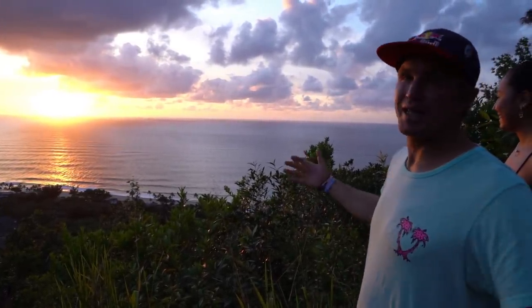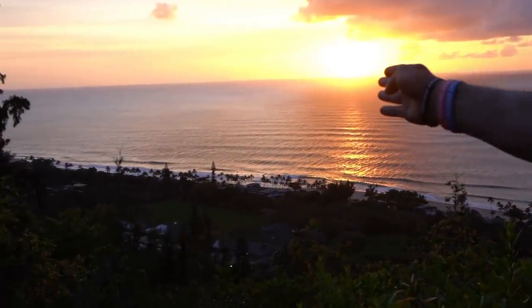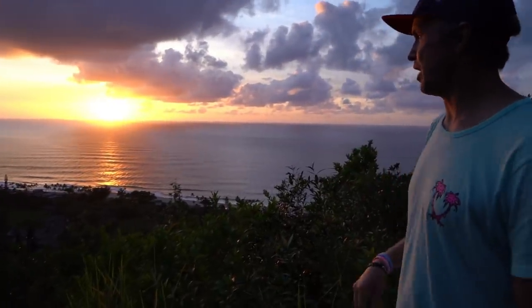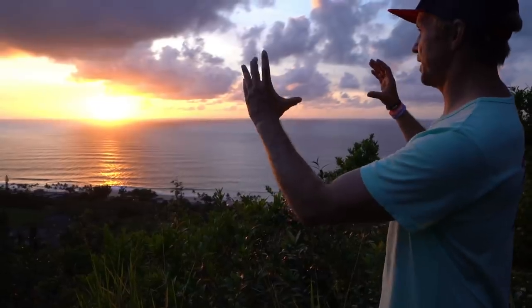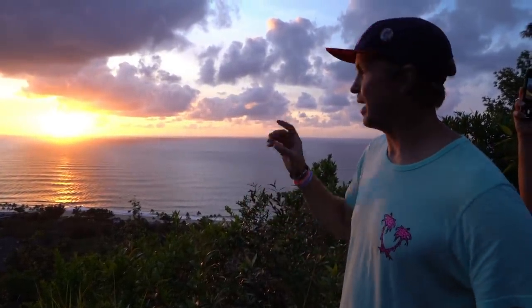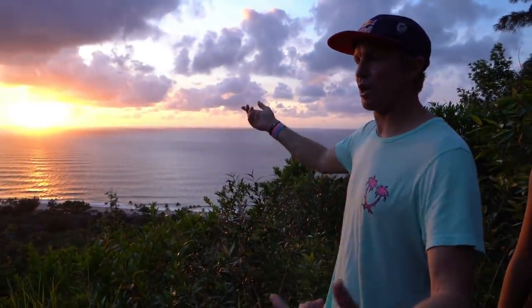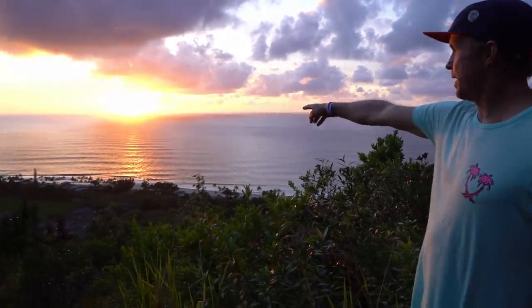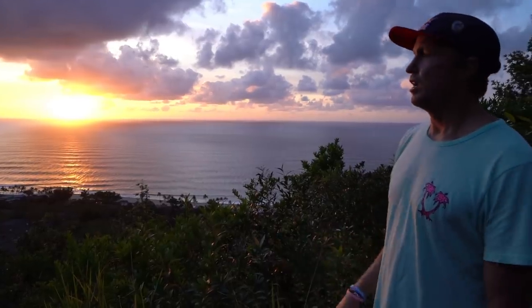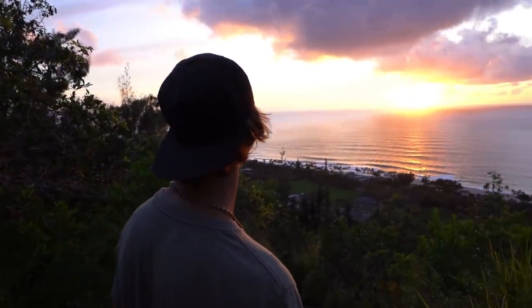Look at this sunset — this is absolutely beautiful. This is what Hawaii is all about: hiking, surfing, enjoying beautiful sunsets on the North Shore. To the right is Rocky Point, there's Gums, and right over there is Pipeline. My house is right there. One of the coolest things up here is that when there's a crowd at Pipeline you can actually hear people talking from almost a mile away — it echoes and funnels off the mountains. Jackson is on his phone on TikTok instead of taking it all in.